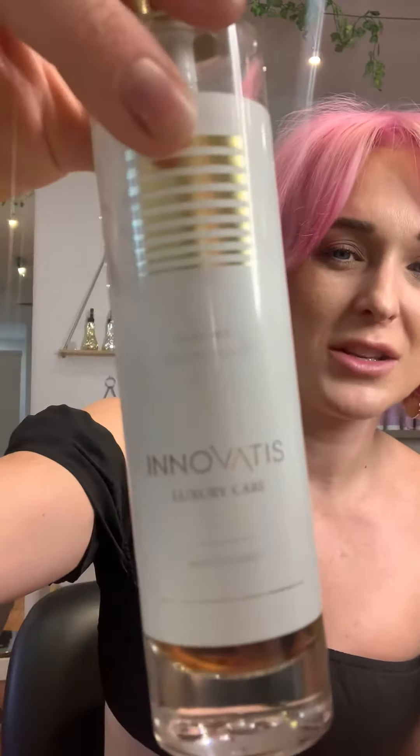And then my favorite — this is pretty much like hair perfume. This is the Innovatus Luxury Oil. Generally I just put a little bit on my palm right at the end and run it through. It smells so good. I just work it through my ends because let's be honest, these ends need some love. And that's how I complete my style with my favorite products.